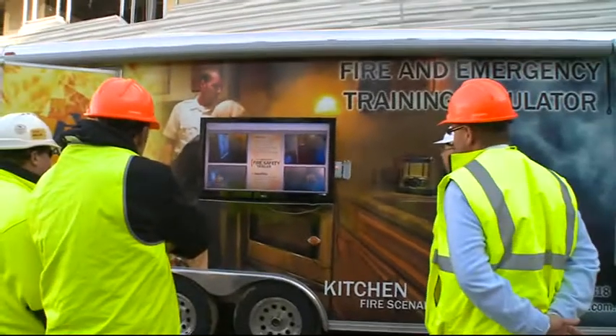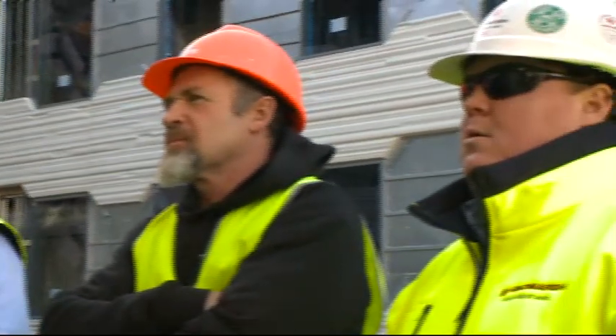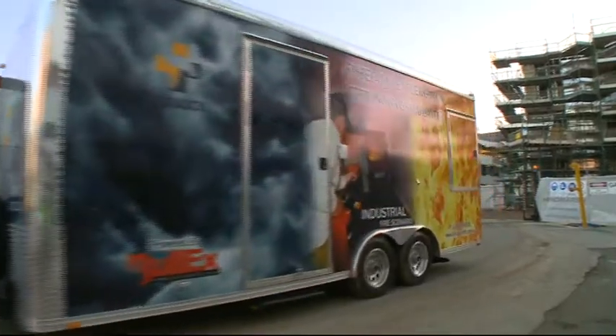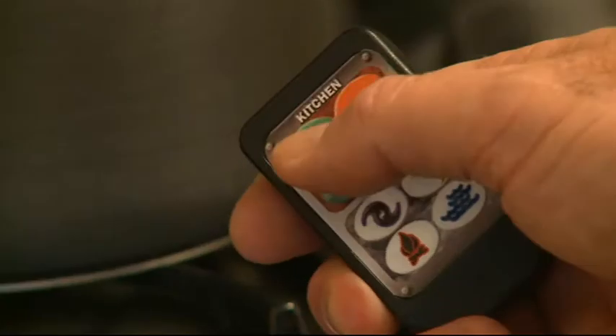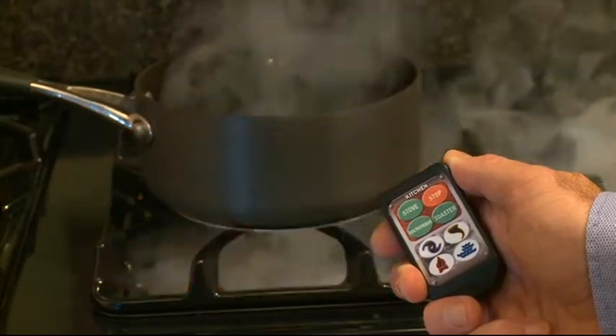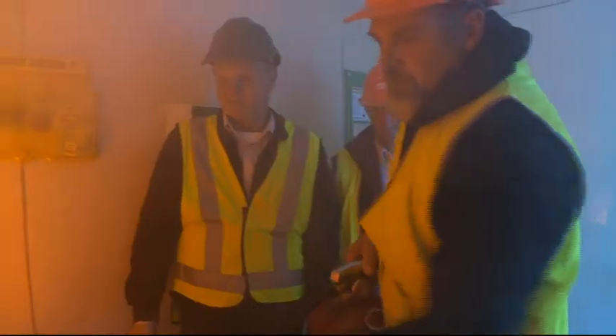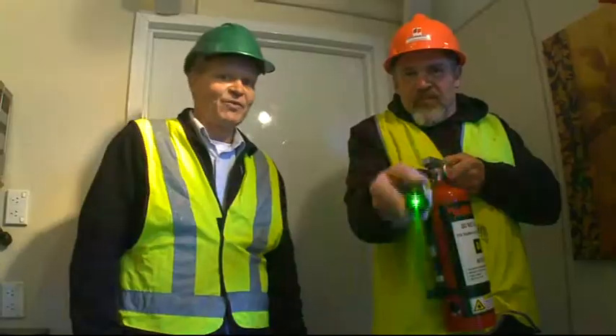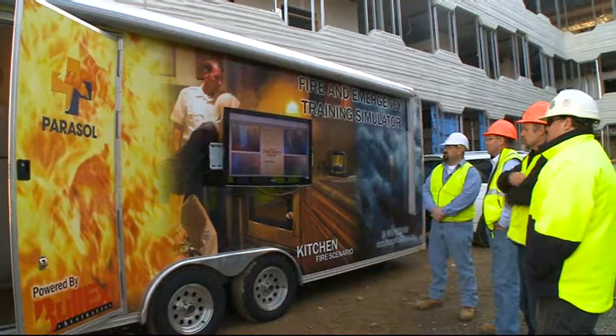Video cameras and TV displays record the action and can be used to engage large groups while training is conducted inside. The Fire Emergency Simulation Trailer is an investment in safety for your community. With 100% steel frame construction, high quality building materials and washable surfaces, this trailer is built to last. From home safety lessons for families to intensive emergency scenarios for workplaces, the Fire Emergency Simulation Trailer helps you make a real impact on fire safety in your community. To learn more about the trailers or about upgrading your fire and emergency training, contact us today.